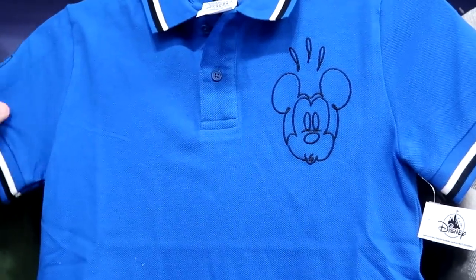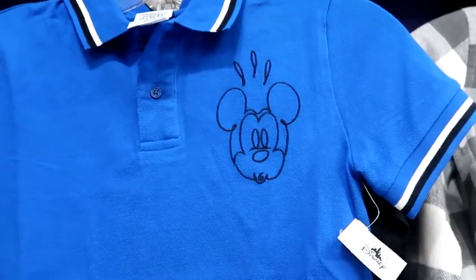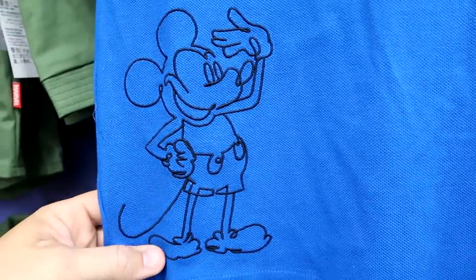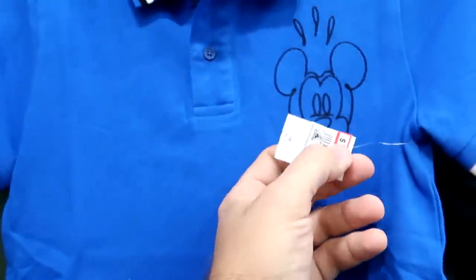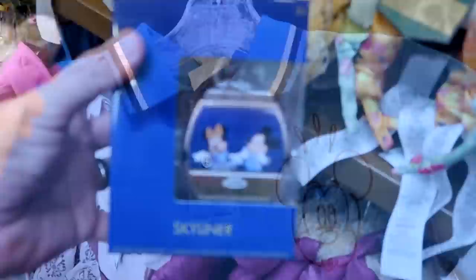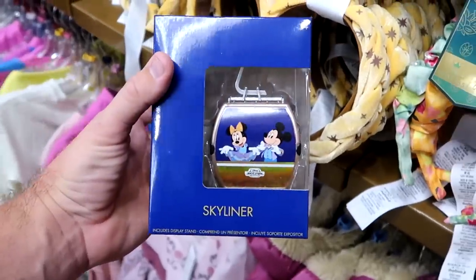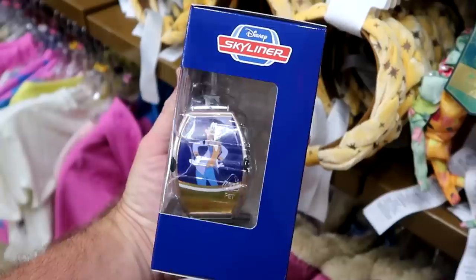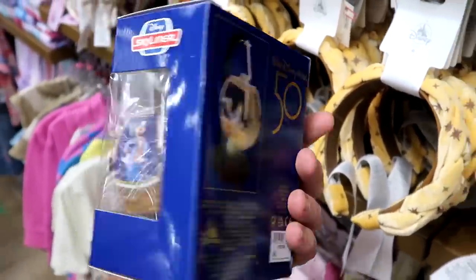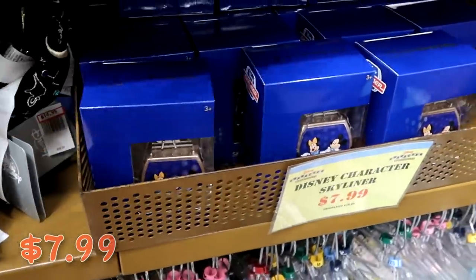A really nice dressy little kid shirt with Mickey's hand making a peace sign and a stripe pattern for $12.99 from $32. Also from the 50th anniversary they have a brand new skyliner with display, featuring Mickey and Minnie in their 50th anniversary costumes and Goofy on the other side — I think $7.99 marked down from $20.